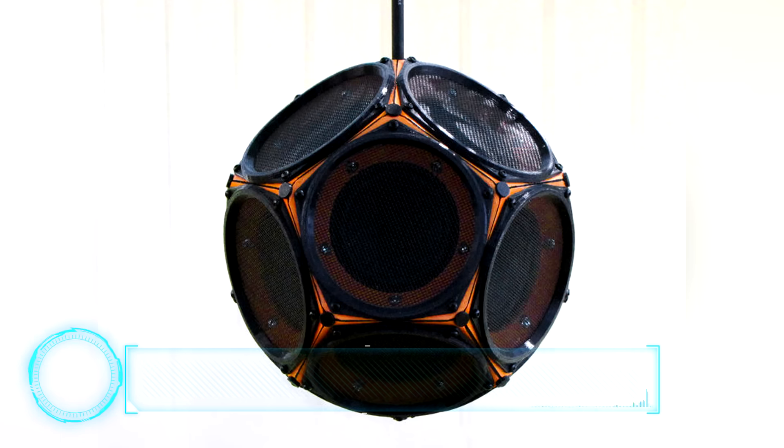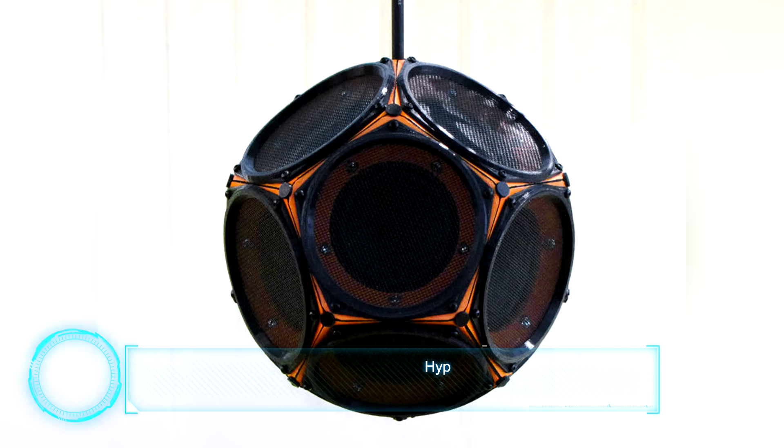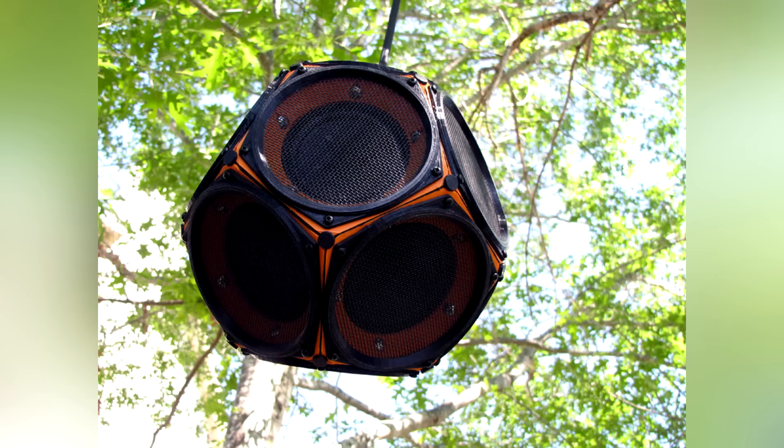At number 7, the Dodecahedron speaker. With 3D printing on your side, building a complex speaker box becomes fairly easy to do. This 12-speaker array gives off great sound while being exponentially cheaper than some of its commercial counterparts. I expect to see and hear pretty cool 3D printed speaker housings in the near future.